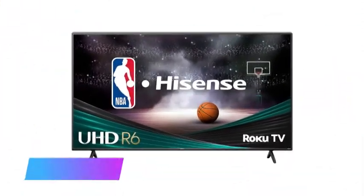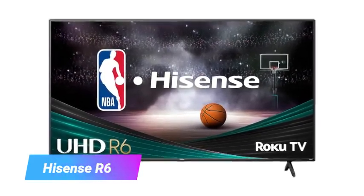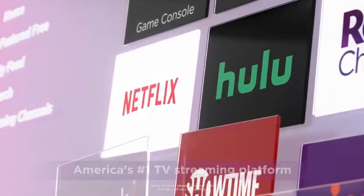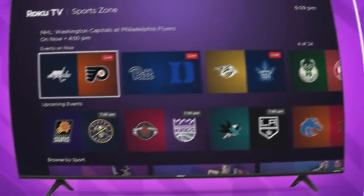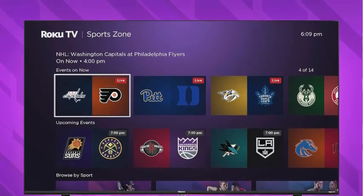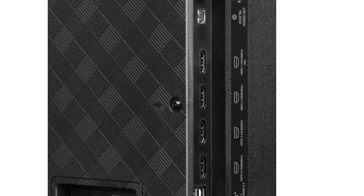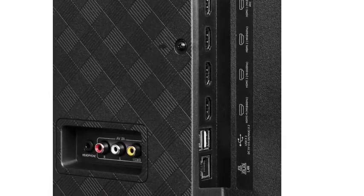Kicking off our list at number 5 is the Hisense R6. If you've finally cut the cord with your cable or satellite provider, or if you've been exclusively streaming your entertainment for a while, the Hisense R6 is a great option for a budget-friendly TV upgrade. It uses the Roku platform to give you access to thousands of apps like Netflix, Disney Plus, and Prime Video, as well as free live TV channels so you can stay up to date with local news, sports, and events.